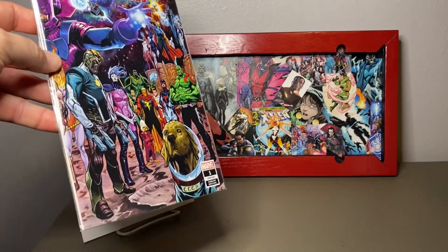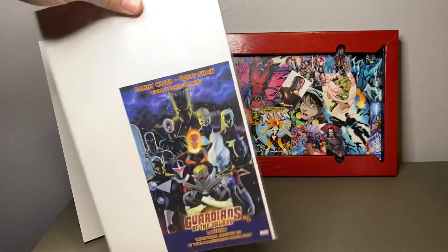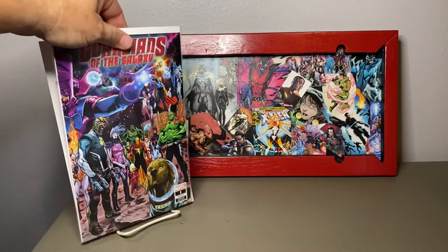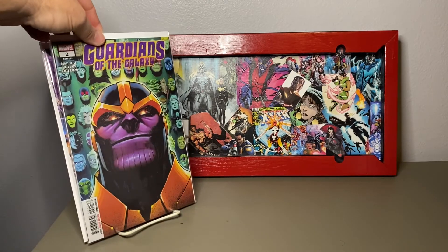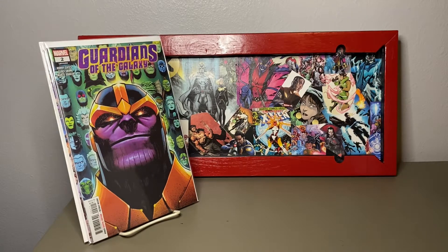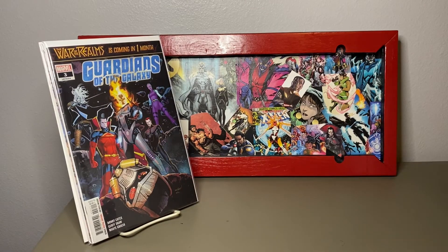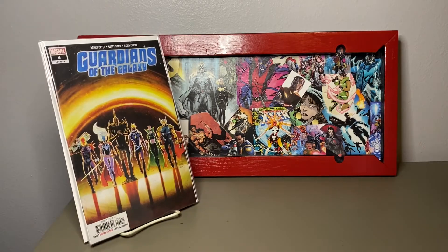Then we started to get into the Donny Cates run. This is one of the connecting covers — I didn't get the other half, but they marketed it. This was the Donny Cates reboot, so it says legacy 151 but it started over at number one. This was an awesome storyline — I think I wound up getting all 12 or 13 of these, though I didn't continue on after that. I really enjoyed this run.